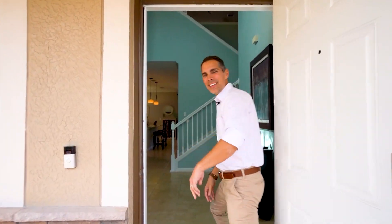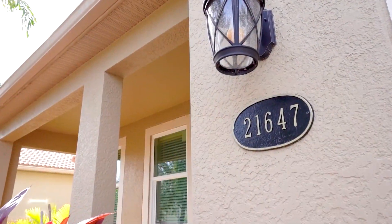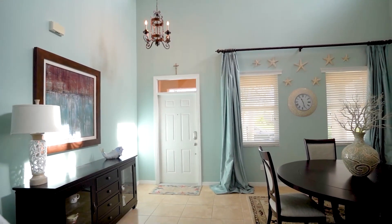Welcome back to another gorgeous listing. Come with me, I'll show you around. This home features four bedrooms plus a large loft, five baths, approximately 2,800 square feet, and a fully renovated kitchen.